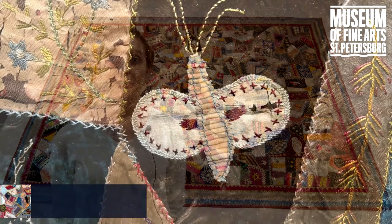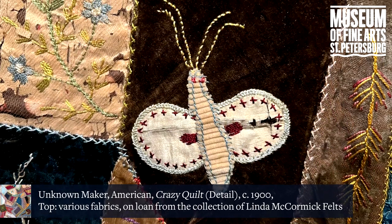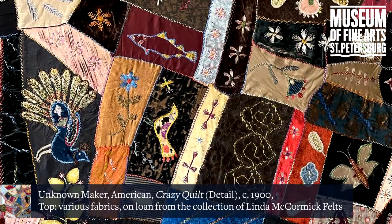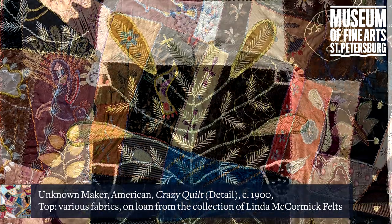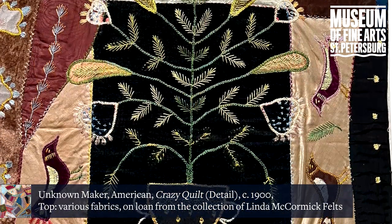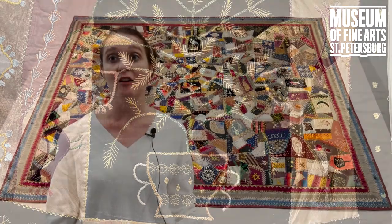Crazy quilts were constructed of really rich looking materials: velvet, silks, taffetas. So you have these exceptional objects that are not utilitarian in any way — the very fabric they're made out of proves that.